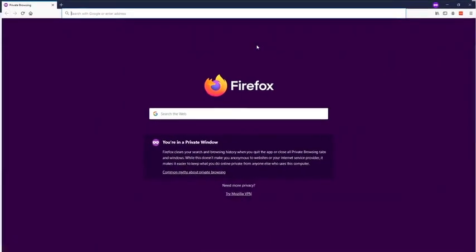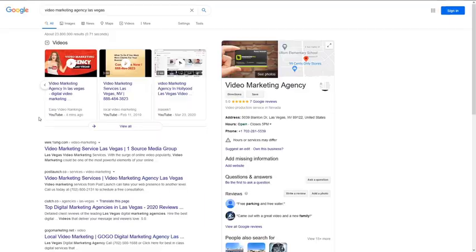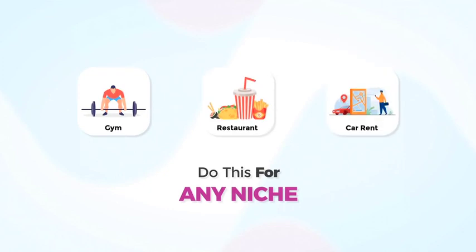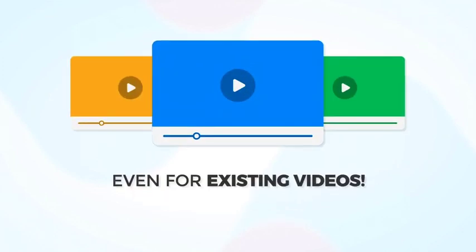Now let's open a private tab and check our rankings. Wow! Our video is already ranking on Google for our main keyword. Amazing, right? And you can do this for any niche, in any language, and even for existing videos.